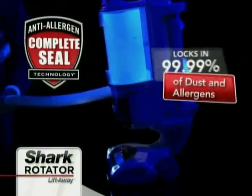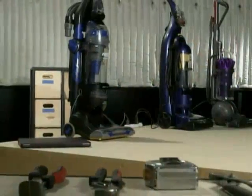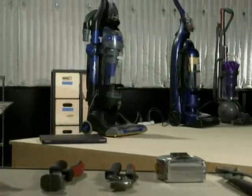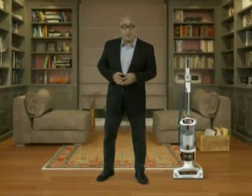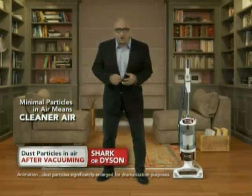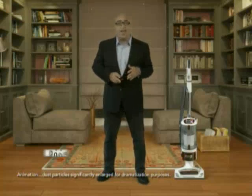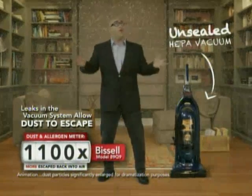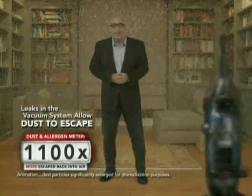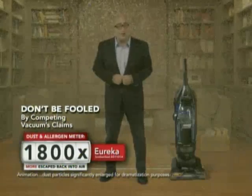That's why our Anti-Allergen Complete Seal technology is so important for everyone. We had an independent lab test how many more particles escaped from unsealed HEPA vacuums compared to sealed HEPA vacuums like Dyson and Shark. This animation represents the number of particles in the air after vacuuming with Shark or Dyson — not many at all. Now compare that to three competing vacuums; each one shows dramatically more dust and allergens released into the air. And keep in mind, all three of these have HEPA filters — but clearly, they don't have sealed systems.